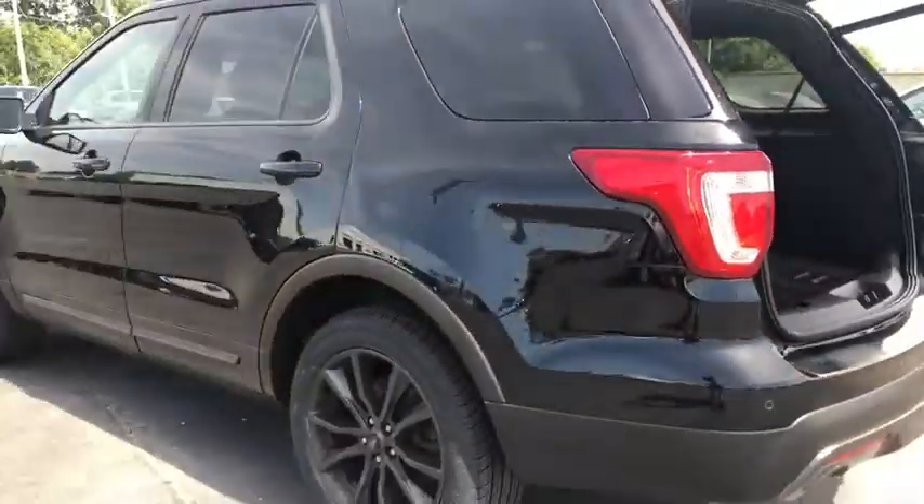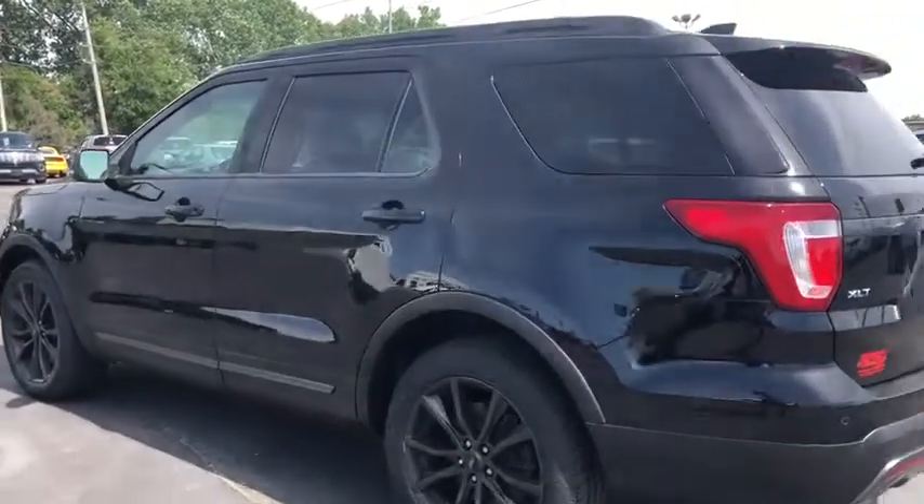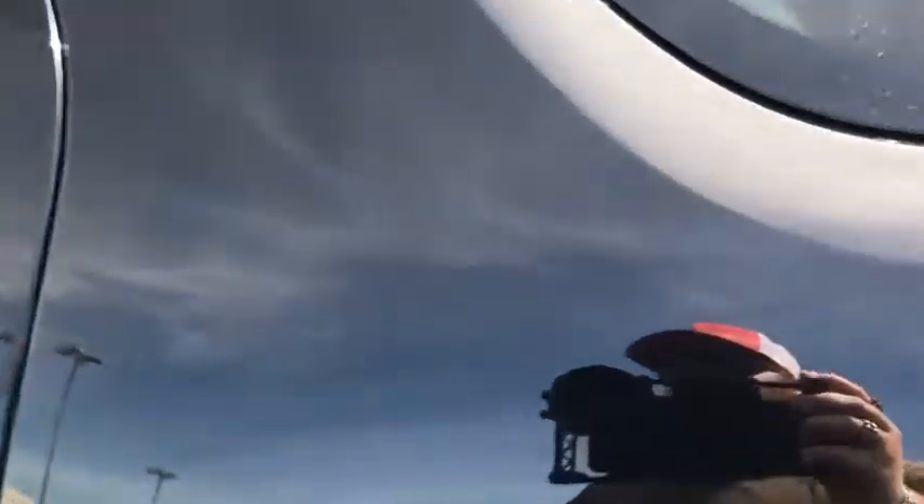Keyless start, floor mats, cruise control, AM-FM stereo radio, rear defrost. Wouldn't you look great in this vehicle? Stop in today and see for yourself.